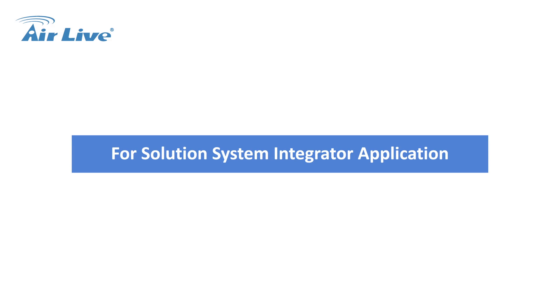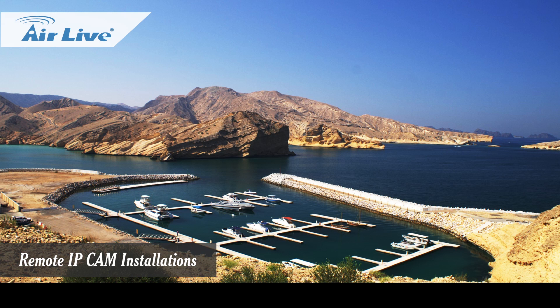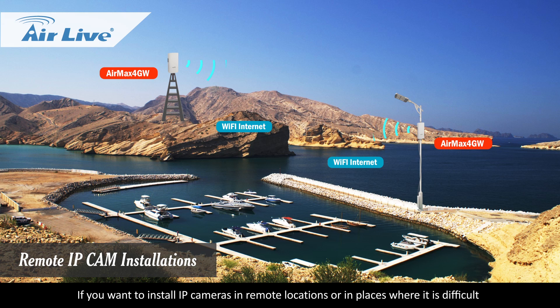For solution system integrator applications — Remote IP cam installations: If you want to install IP cameras in remote locations or in places where it is difficult to get internet connections, the Air Max 4GW is your best solution.